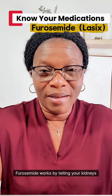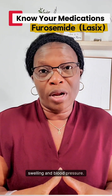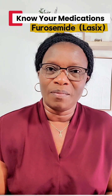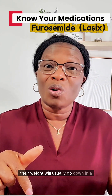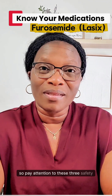Furosemide works by telling your kidneys to dump excess water and salt. This will reduce fluid overload, swelling, and blood pressure. That is why it is commonly ordered for conditions like heart failure, hypertension, and kidney disease. After a person starts taking Lasix, their weight will usually go down in a couple of days. Safety is very important, so pay attention to these three safety checks.